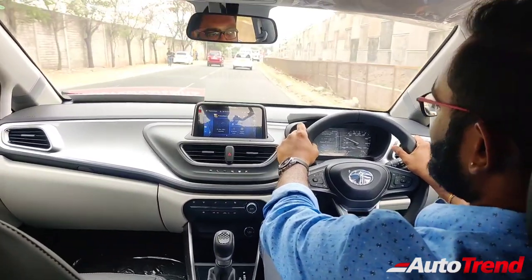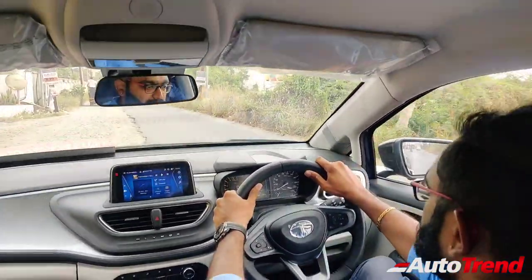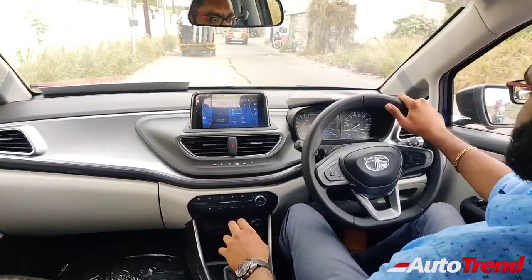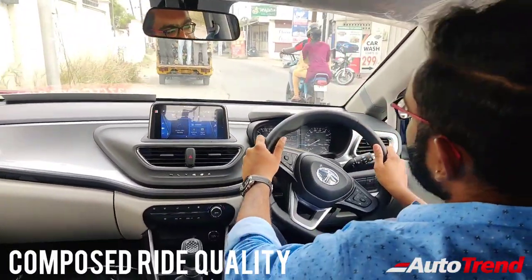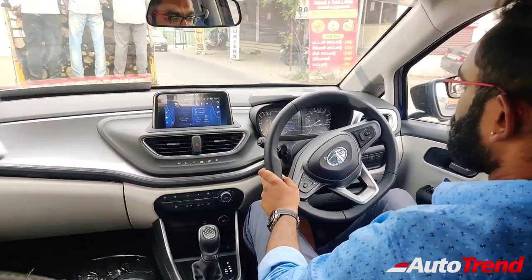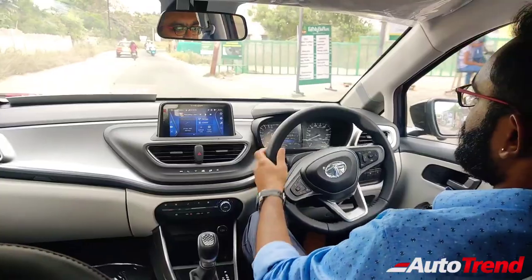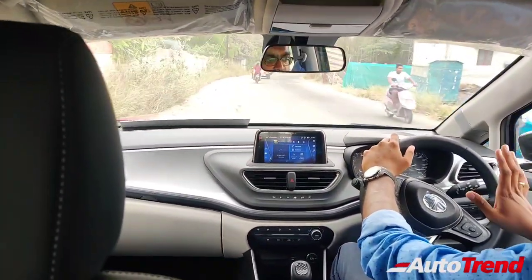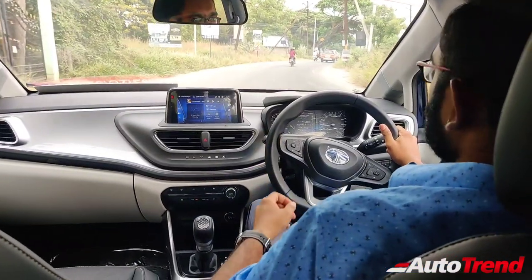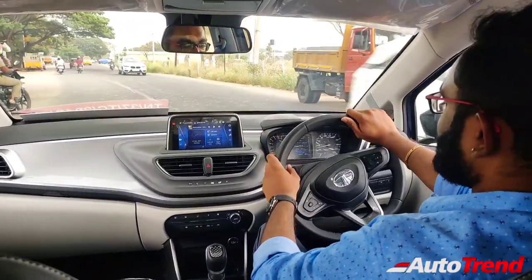Let's now get back to the city where I can show you more features. We are right now behind the Codissia ground in Coimbatore, and as you can see this is a terribly pathetic road. I am deliberately driving on this road to show you the ride quality. The Altroz has always been a very solid and comfortable premium hatchback. The ride quality of this DCA version is also exactly the same — barely any suspension jolting filtering through and no suspension noise. However, I would have wished that Tata Motors provided hill hold assist and ESP traction control at least on these DCA variants, but Tata Motors have not provided that feature yet on the Altroz.